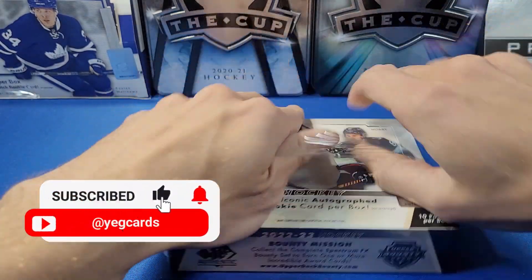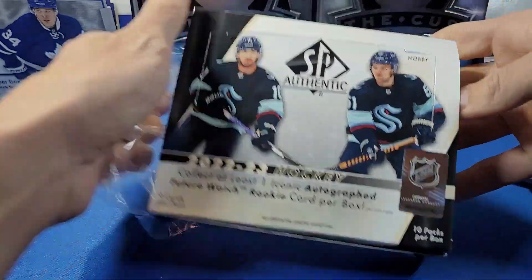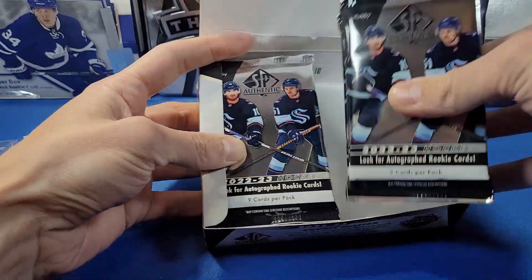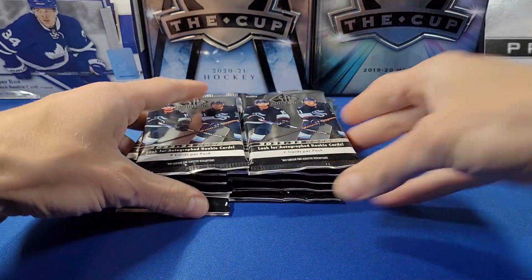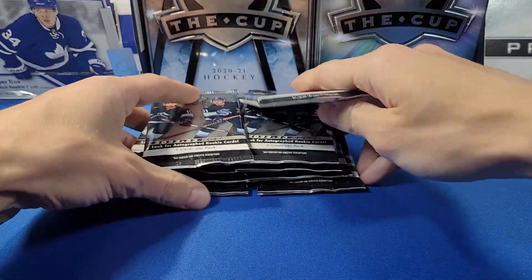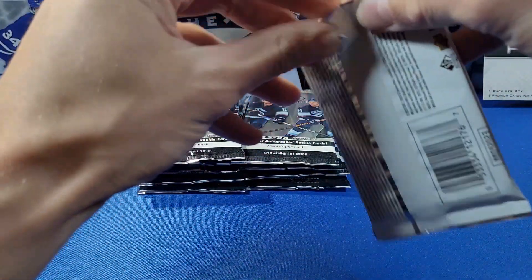With the 2022-23 crop, I'm definitely looking for players like Bedard, Beneš, Shane Wright, Marco Rossi, Slavkovsky, Jack Quinn, and Owen Power, to name a few. There's the empty box — packs are out. Let's see what we can pull; hoping for a really nice Future Watch autograph card or even a patch card.